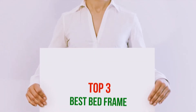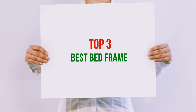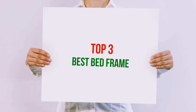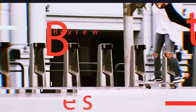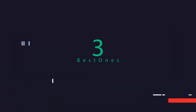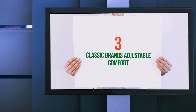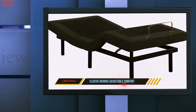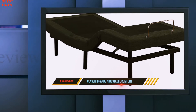Hi guys, welcome back to my channel. In today's video we're gonna check out the top 3 best bed frames. Starting at number three, the Classic Brands Adjustable Comfort. This great spring foundation is comprised of one of the hardest woods.